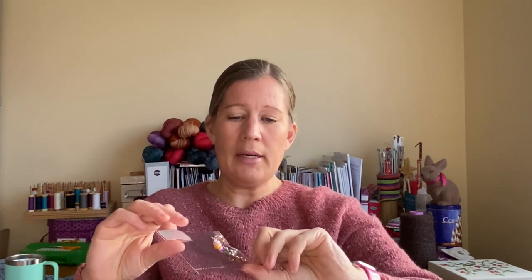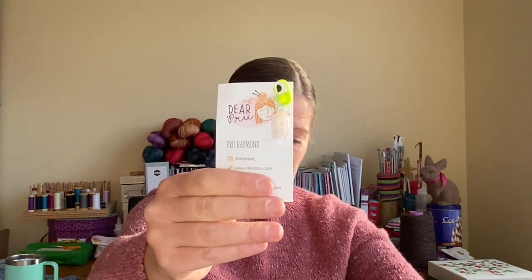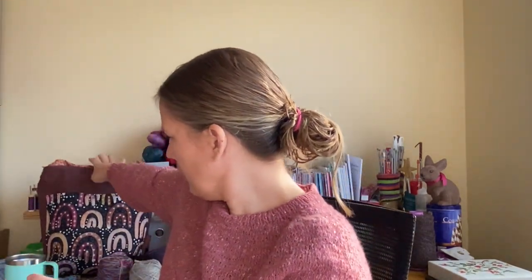There might be something else in the bag I missed, but that covers most of it. We also got some stitch markers from Rowena Butler who was there doing a talk, and some beautiful stitch markers from Prude Raymond who did a workshop. I got to catch up with Prude and get to know her, which was great - we had a really good time.